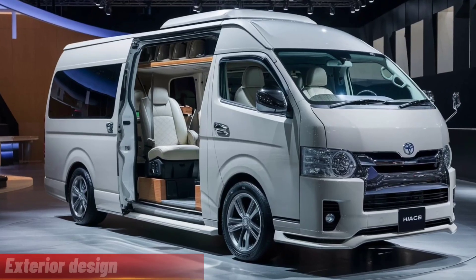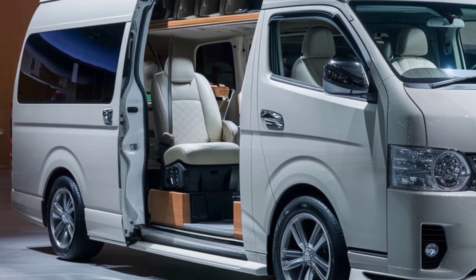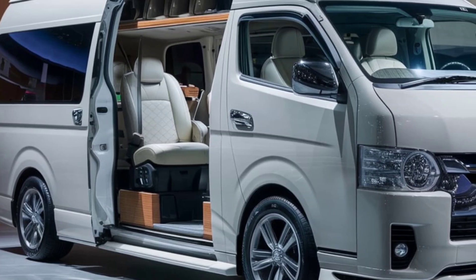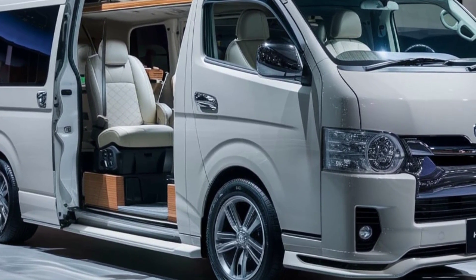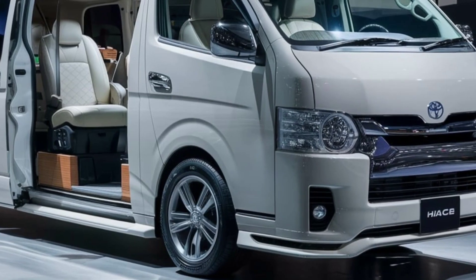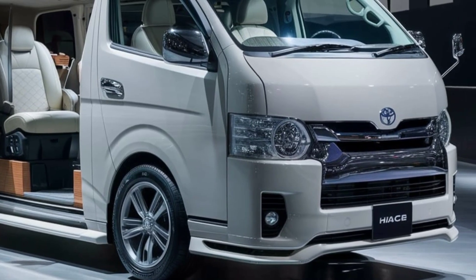Exterior design. The 2025 Toyota HiAce features a sleek and modern exterior that's designed for both functionality and style. The front fascia sports a bold grille and sharp headlights, giving it a confident and robust appearance. The large windows and well-defined body lines enhance visibility and provide a contemporary look, making it stand out on the road.